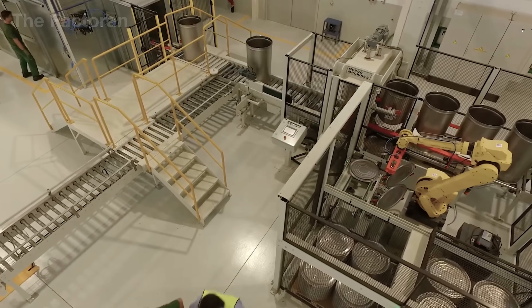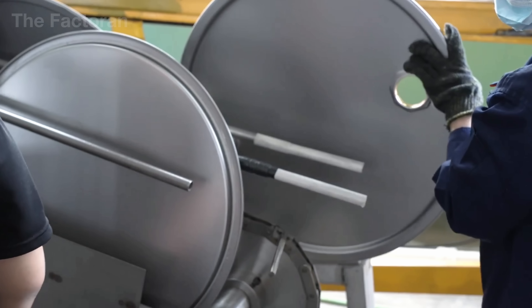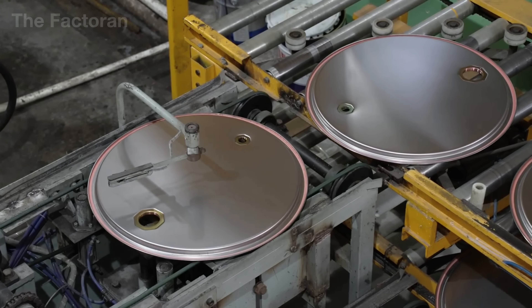Each component is engineered to withstand pressure, impact, and heavy loads under harsh industrial conditions, contributing to a steel drum that remains safe, robust, and durable throughout its entire service life.